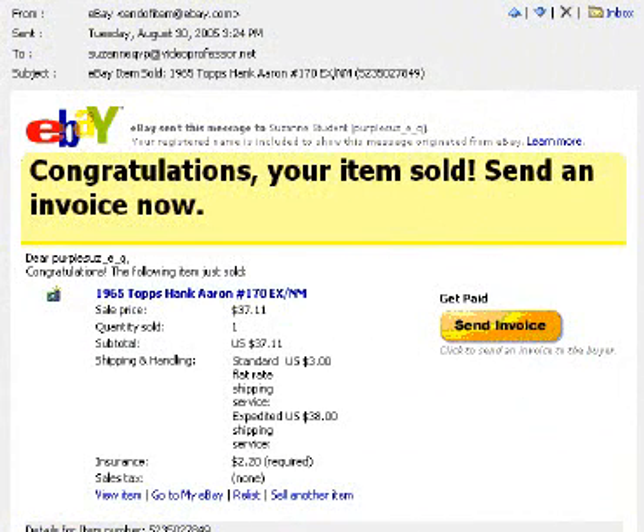Secondly, the email you received at the end of the auction also contains all this information, plus the Send Invoice button. Click it, and an invoice is sent to our buyer.